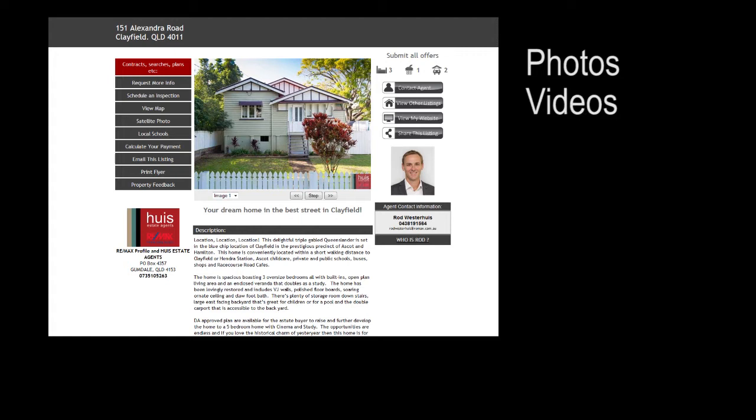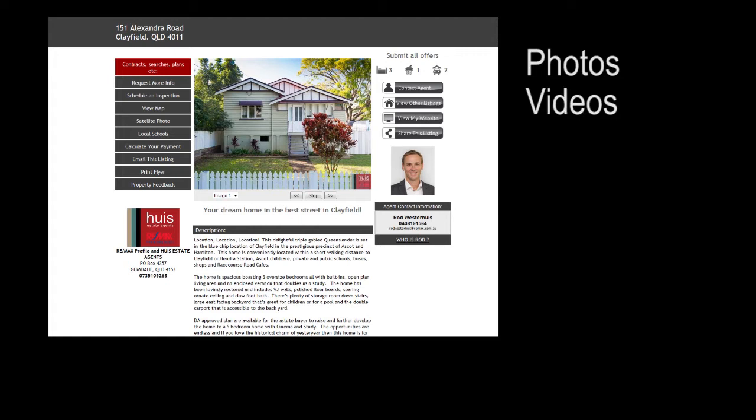To view additional information about this property, including photos, videos, searches, contracts and floor plans, please visit the website below.